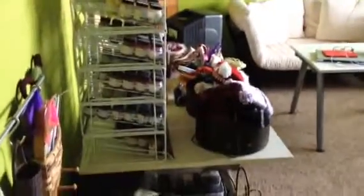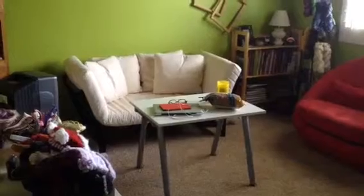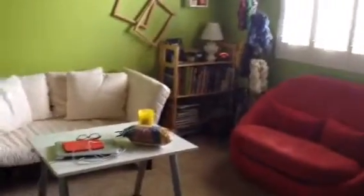And then if I turn, you can look into the room. The sun is pouring in right now. That's my favorite workspace right there. You can see I've got snacks and my computer. It's close to all the books — very important, all the books.